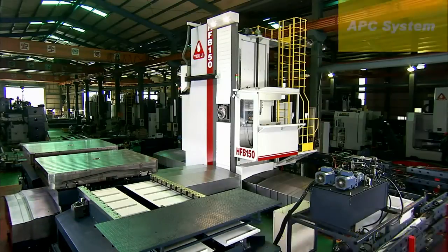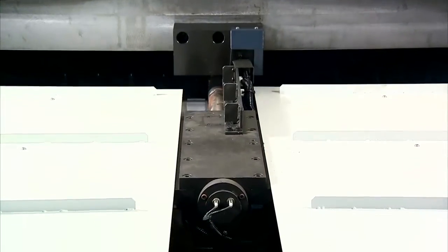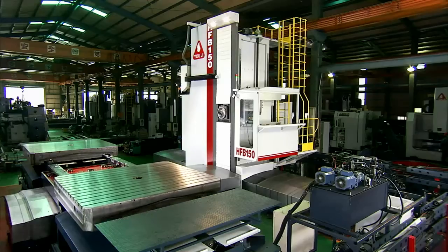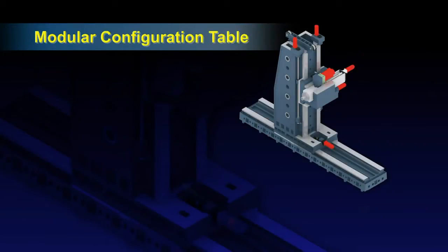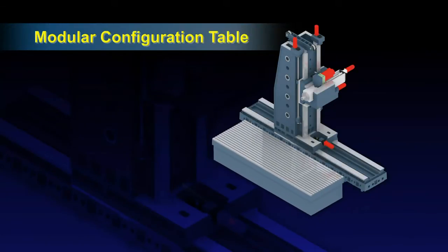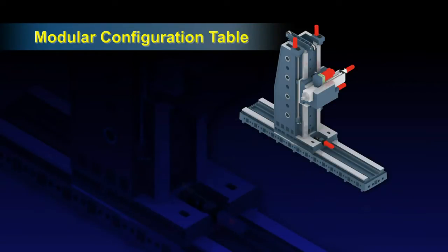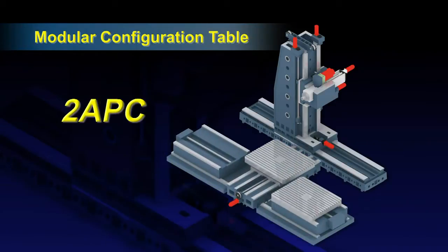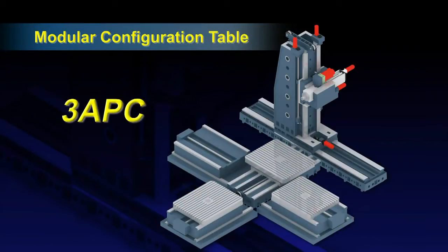The versatile modular work table options from Youji allow us to exactly match your machining requirements. We have fixed and combination work tables, rotating tables, as well as auto-palette changing systems. Fixed and combination tables can be assembled according to customer's requirements, and rotating tables can be combined with the V-axis for extensive additional machining options. The APC systems allow you to reduce loading and unloading times, as well as the associated manpower costs, and all of these high-flexibility work table options can be designed to meet your specific requirements.